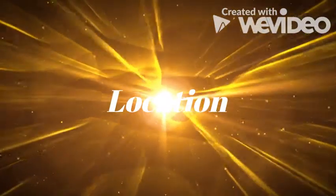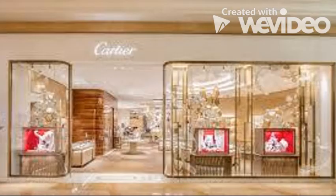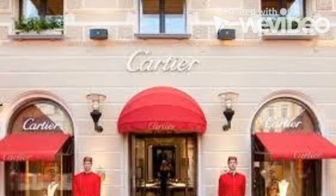Talking about the location of each retail store, Cartier is spread out throughout the world, but they are concentrated in high-end areas. Each country does not have a lot of stores. As you can see in some pictures, most of the stores are located in high-end malls or high-end neighborhoods.